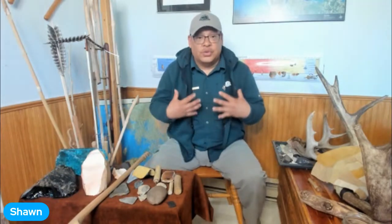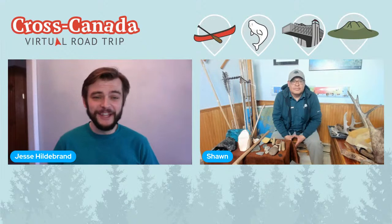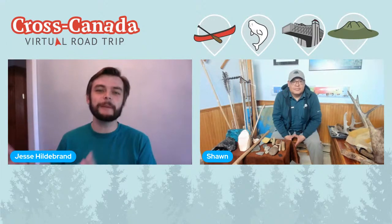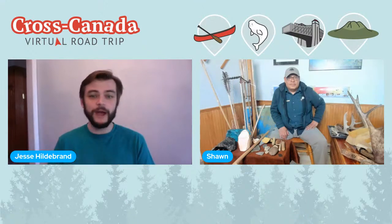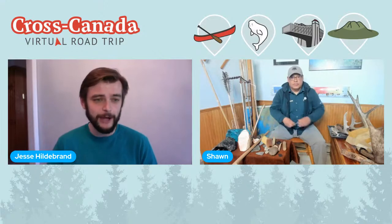Ms. Love's class from Goderich Public School asks: do you sell some of the things at Parks Canada, the things that you make? Not at the moment, but I foresee in the future, since every park is unique, that it could possibly happen for our park. One of the big questions coming in from YouTube teachers is: how long does it take, beginning to end, to make a quality arrowhead and an arrow — everything you'd need to actually hunt something? Well, I'm not a master — a master would probably finish one in 10 minutes or so, but this one here took me about three hours.